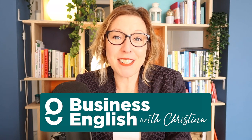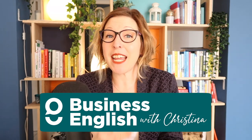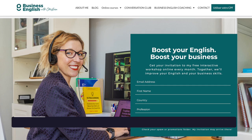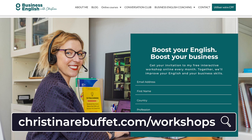Hi, I'm your English coach Christina, founder of Business English with Christina. I'm a neuro language coach and the owner of an international business. As part of this special series, I'd also like to invite you to my free interactive workshop taking place on March 23rd. You can get all the details and sign up at the link below this video.